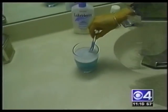Ann Thomas doesn't want to take any chances getting sick. So once a week, she sanitizes her toothbrush with these cleaning tablets. It seems to make the toothbrush look a little bit cleaner.